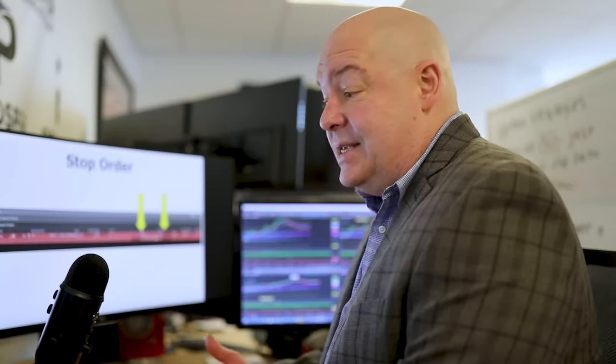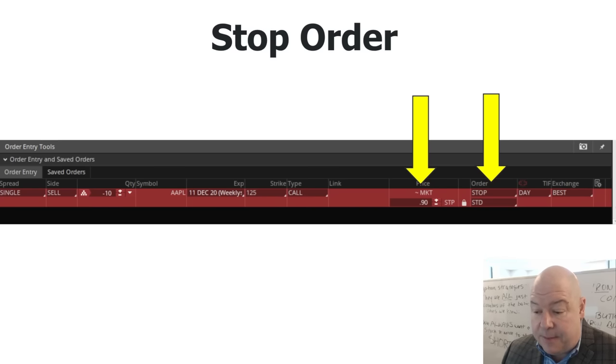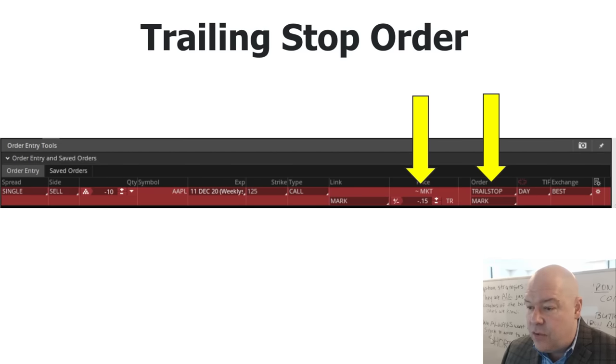We know relatively quickly if a signal is going to work out for us or not. Here's another great tool: the trailing stop order. Instead of placing a normal stop order, a trailing stop moves up your stop price as the stock goes up. We have trailing stop selected as our order type with a trailing stop amount of 15 cents. So if we bought the Apple option for a dollar, the stop price is initially set at 85 cents — one dollar minus 15 cents.